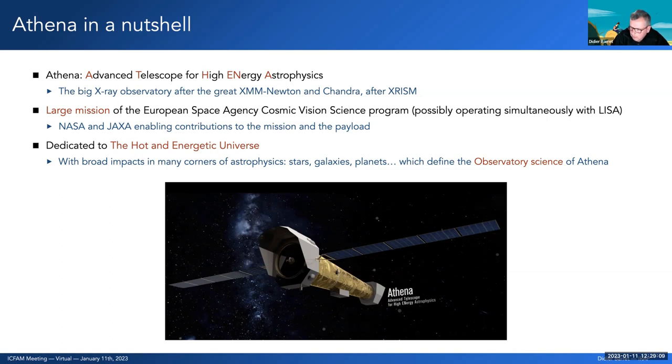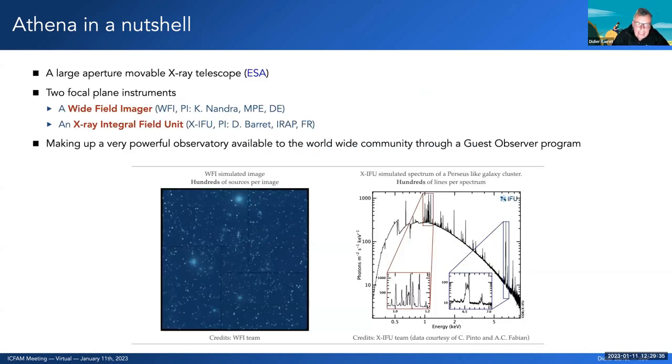Athena is enabled by contributions from NASA and JAXA, and is dedicated to the study of the hot and energetic universe. The payload enables science touching on many corners of astrophysics — from stars, galaxies, and planets. In a nutshell, Athena is a large X-ray telescope led by ESA with two focal plane instruments: a Wide Field Imager led by Paul Nandra from Max Planck, and the X-ray Integral Field Unit, the XIFU, which I am leading on behalf of the XIFU consortium.